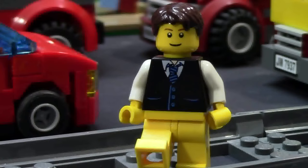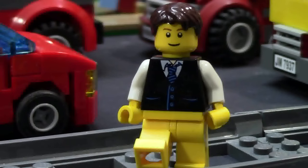Hey everybody, BrickLover18 here today with LEGO City Update Number 2 in my brand new LEGO City. Today is May 1st and here's the update. A lot of progress has been made this week.